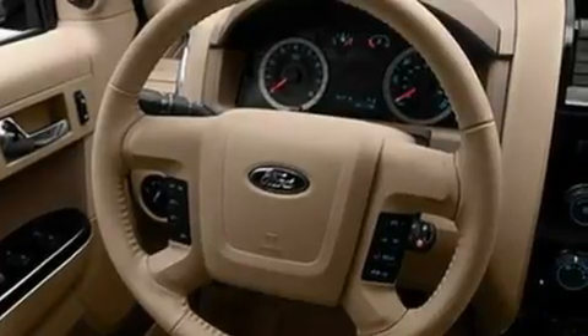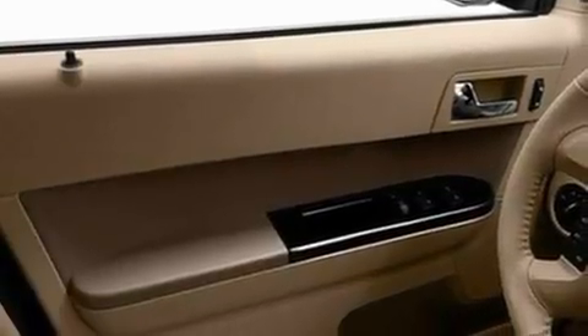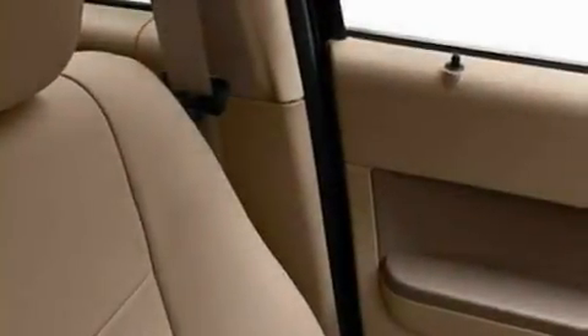Its top features include air conditioning, speed-sensitive volume controls, an auto-dimming rearview mirror, a six-speaker audio system, a four-wheel independent suspension, aluminum wheels, traction control and stability control systems, dusk-sensing headlights, external temperature display, and the leather seats provide great support and create an overall luxurious feel.